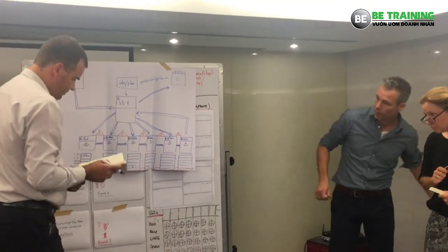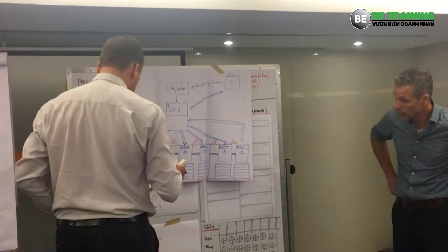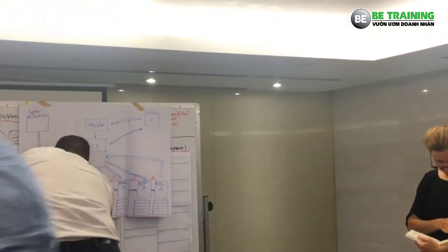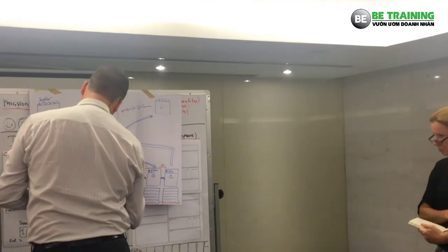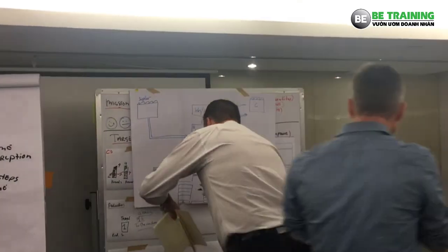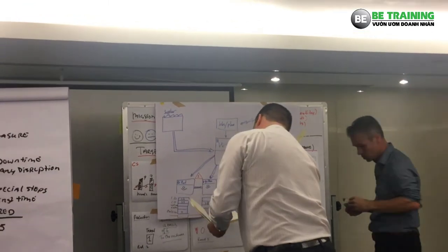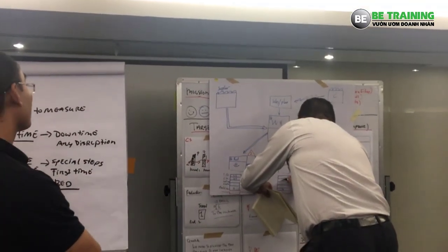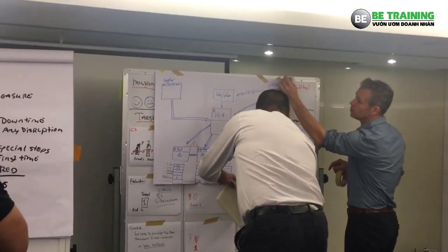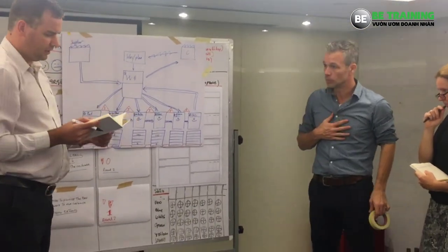We only have a changeover time for the red one, as that's a special process. Cycle time for red: 75 seconds. For yellow: 78 seconds. White: 103 seconds. Uptime is basically 100%.